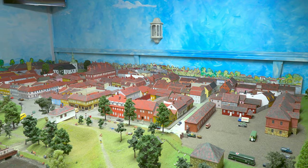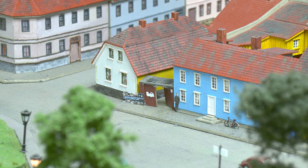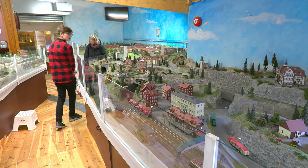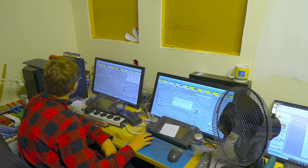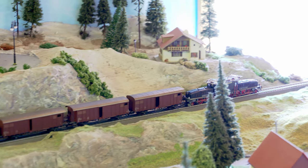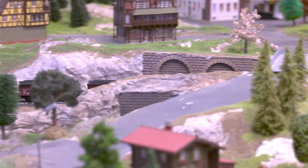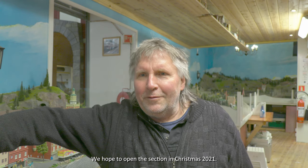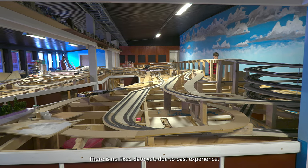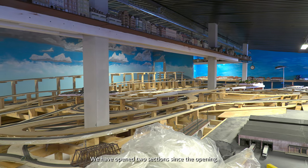Next to section two there is a scale model of Fredrikstad's Old Town with all the details, including its model railway center. The tracks are Märklin C-tracks. Each section is controlled by its own ESU ECoS unit, which is controlled by WinDigipet software.